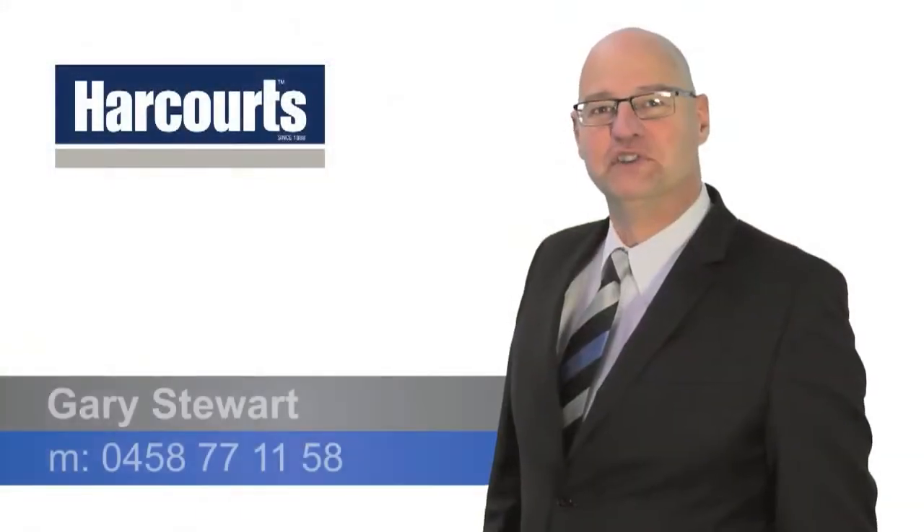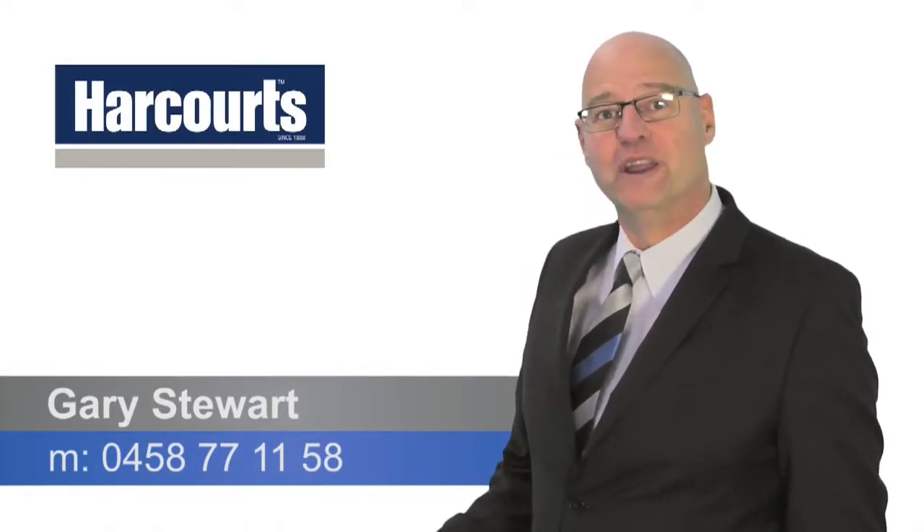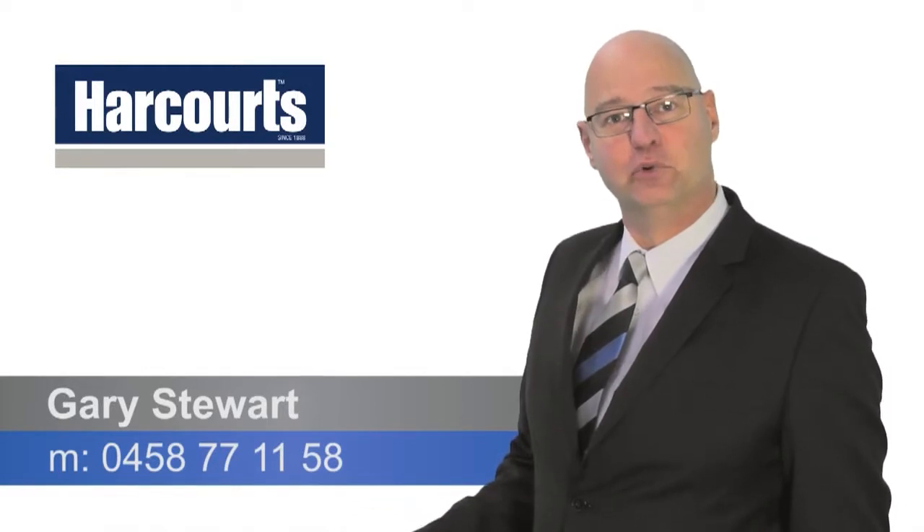Thank you for watching this video. If you have any questions on this property or any other property, please call me on 0458 771 158. Thank you.